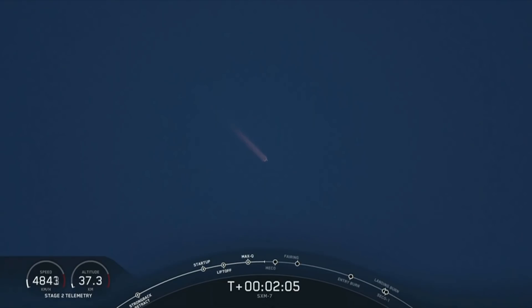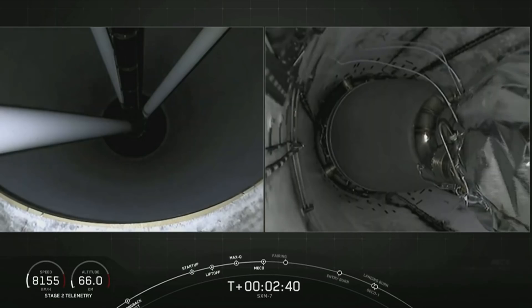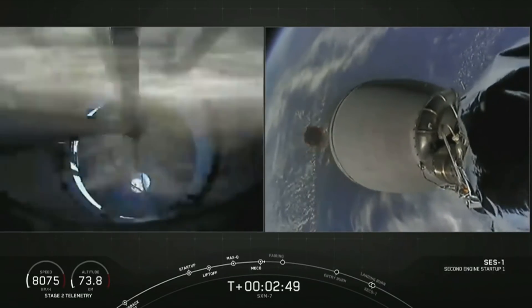Everything is looking good with stage 1 trajectory. Coming up, we're going to have three events happening in quick succession: main engine cutoff, followed by stage separation and SES-1, or second engine start 1. Main engine cutoff coming up in three seconds. And MECO — stage separation confirmed. We have confirmation of stage separation as well as MVAC ignition. Good MVAC ignition.